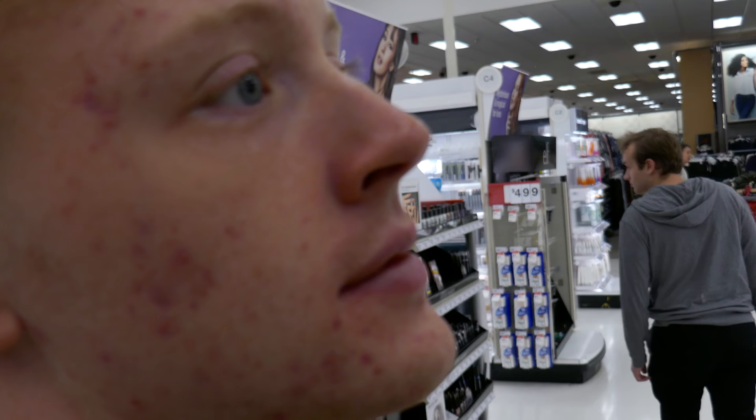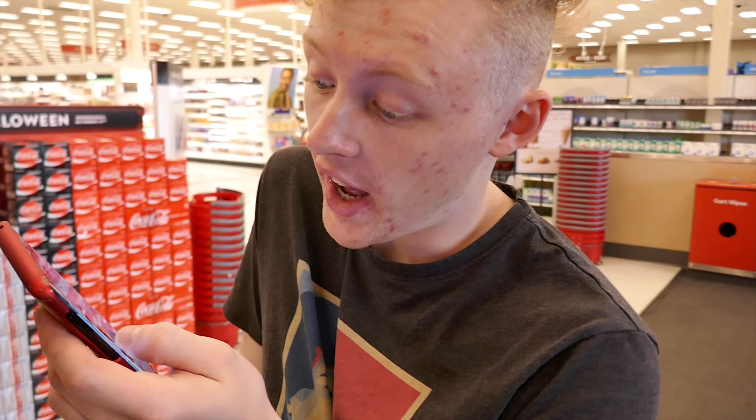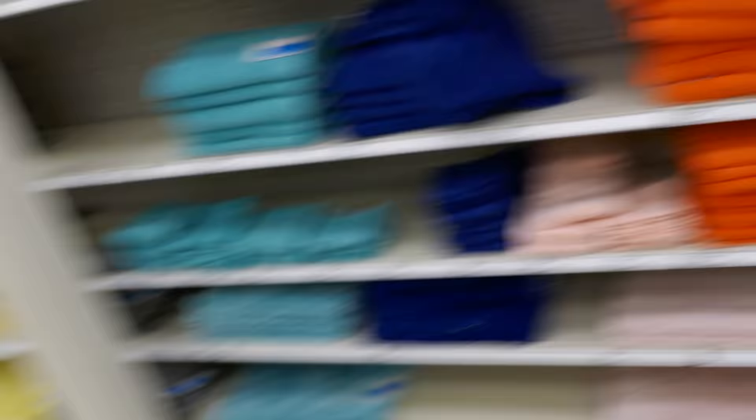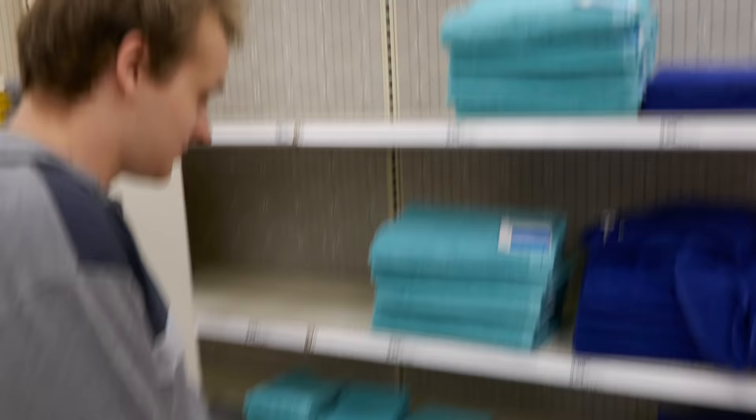Dude, look at how baked this guy is — I see him every time at Target. Boo Berry. I love Boo Berry. This guy looks like Eli if he was a cartoon. Never go shopping with Austin because he takes like 25 years. Where's Austin?